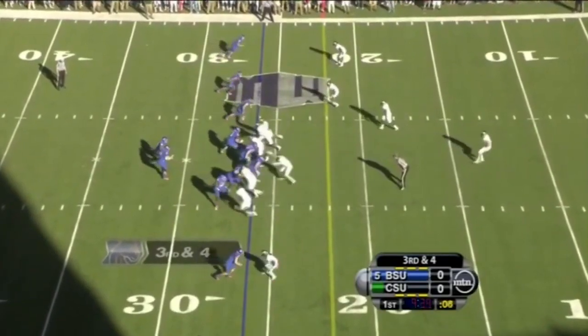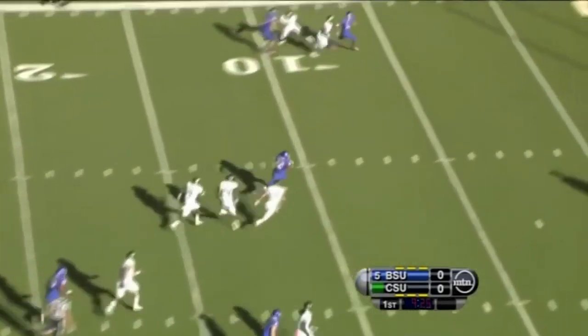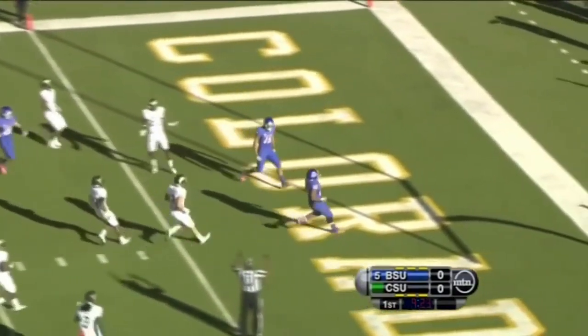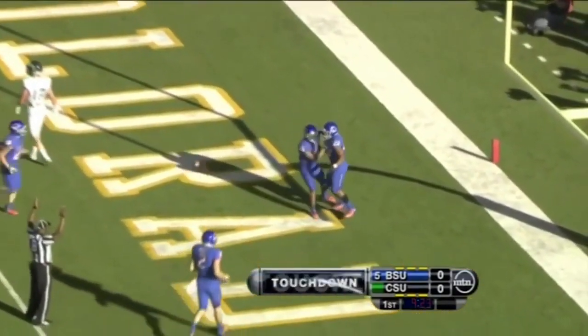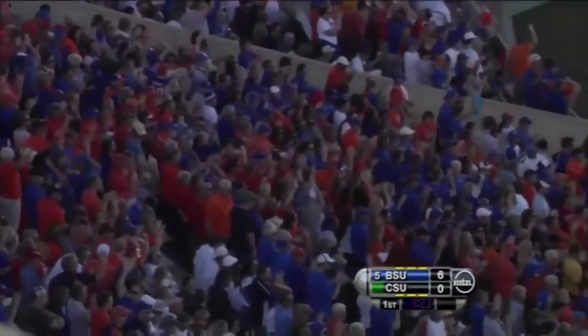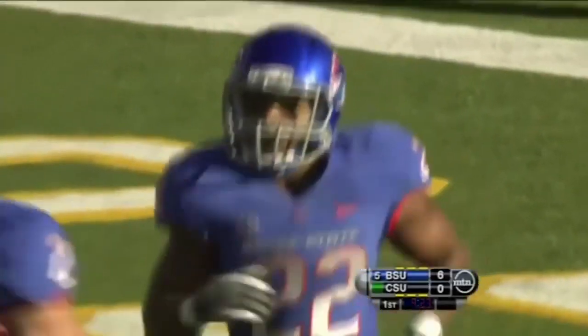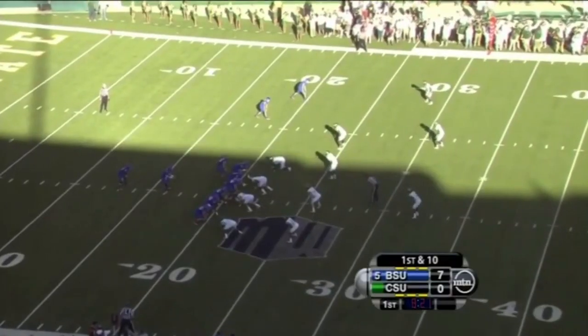The ball at the 26. Martin straight up the middle, has the first down, and a whole lot more. In fact, he's got a touchdown. 26-yard touchdown run for Doug Martin, and what a perfect mix of pass and run on that drive.